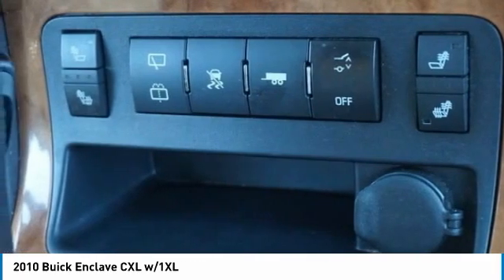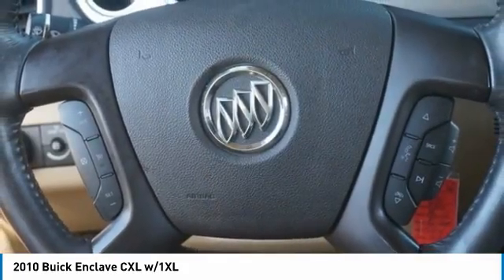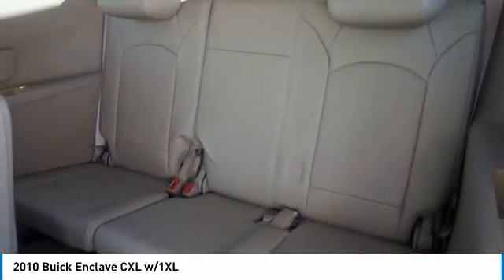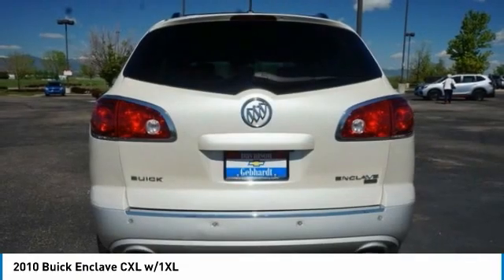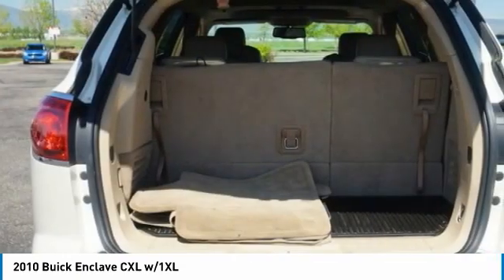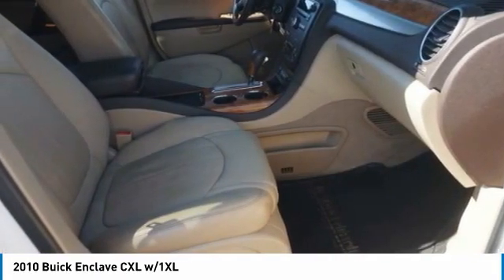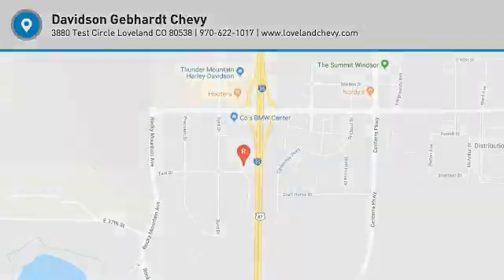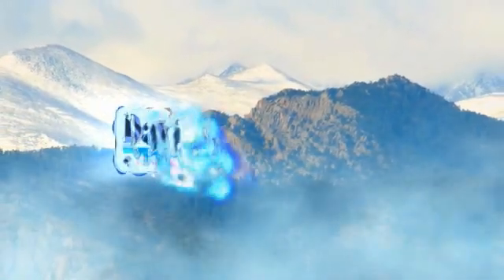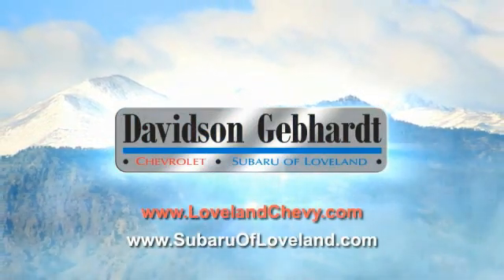This beauty will make even your house keys jealous. Drive it today. Davidson, Gebhardt Chevrolet and Subaru of Loveland are conveniently located right on I-25 and exit 259 in Loveland.